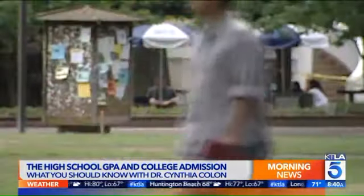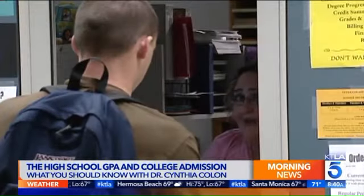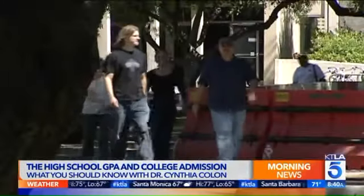Which grades are counted in the UC Cal State GPA? Specifically: sophomore year, junior year, and then summer after 9th, after 10th, and after 11th grade. Notice that's not freshman year, which we've already talked about, and also not senior year. When you're applying to the UCs and Cal State — which is due November 30th — you don't have senior year grades yet. They'll see your curriculum, but not your grades.